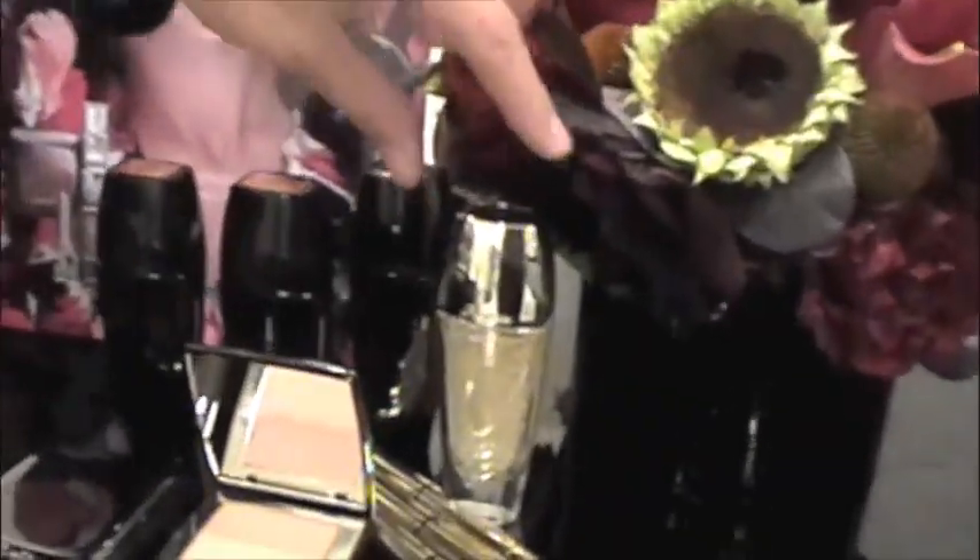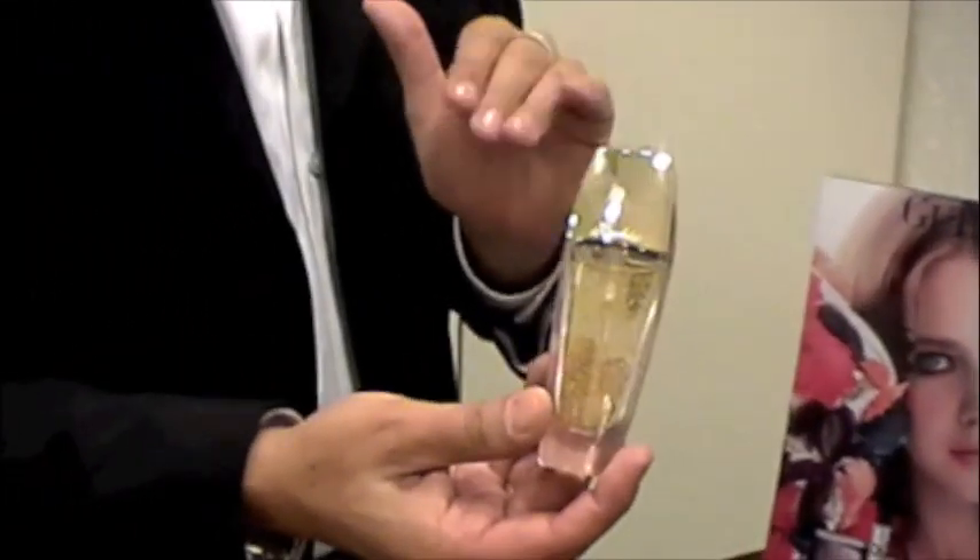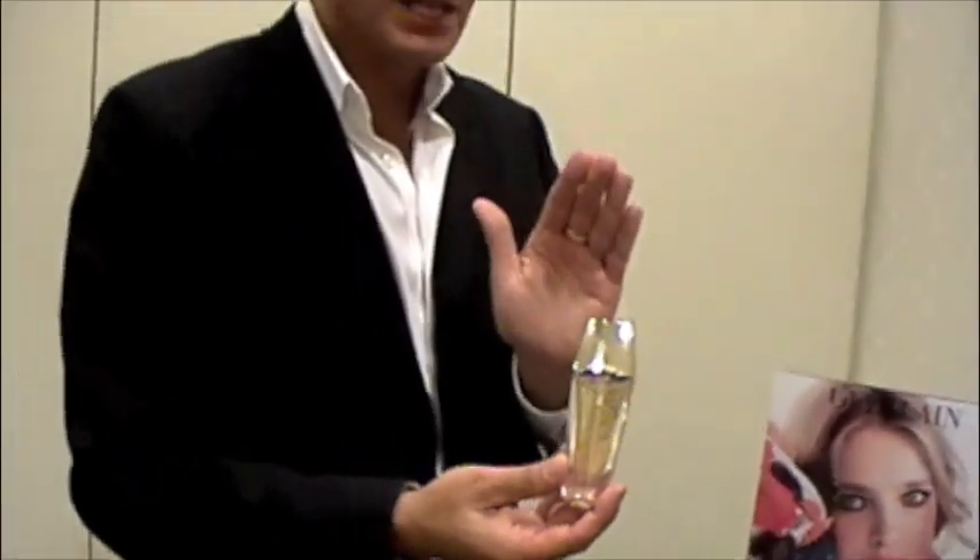This right here is called Lore. It's a foundation primer. If your foundation normally stays on half the day, by using this — with seven milligrams of 24 karat gold — it holds your foundation on all day long.